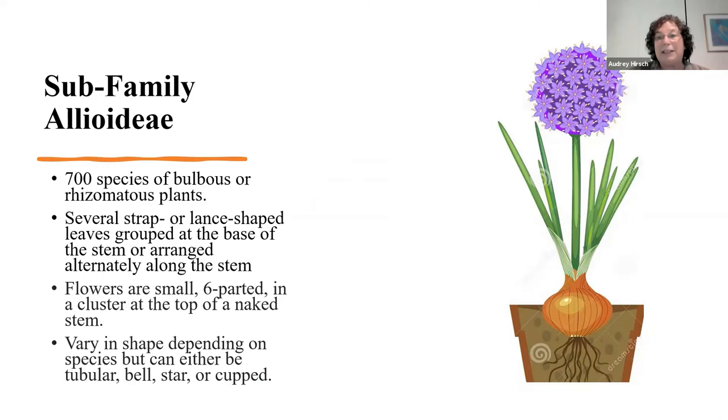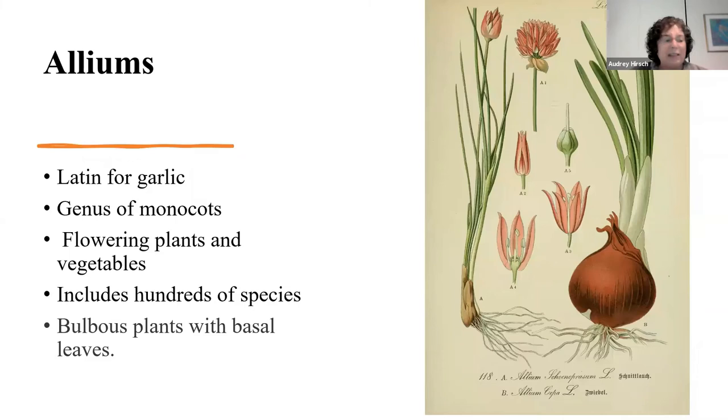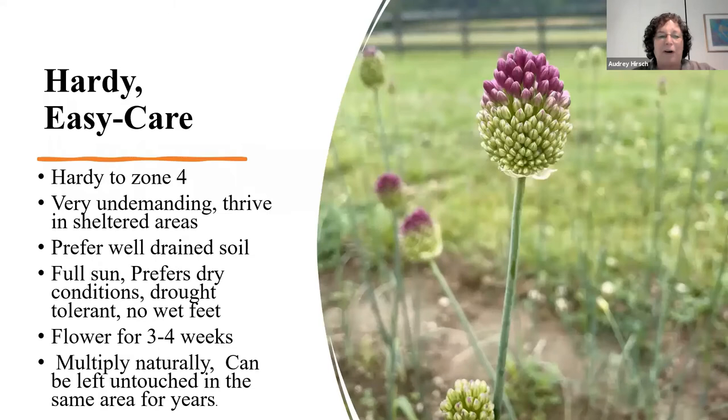Alliums are part of a subfamily of amaryllidaceae called the allioidea, also a large family with 700 different bulbs. You can see a characteristic allium on the right side of the screen — these spear-like, lance-like leaves with a large bulb underneath and a big globular flower at the top. Allium is Latin for garlic, which is an easy way to remember what we're talking about. They're in the genus of monocots, meaning the first leaf that comes up is a single leaf as opposed to two, which would make it a dicot.